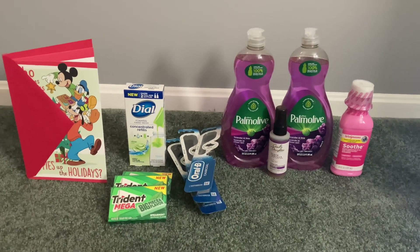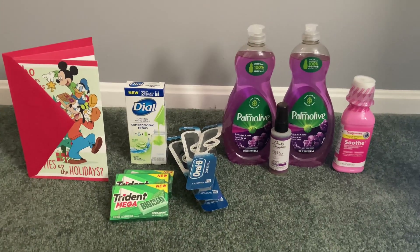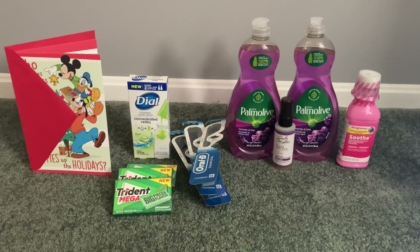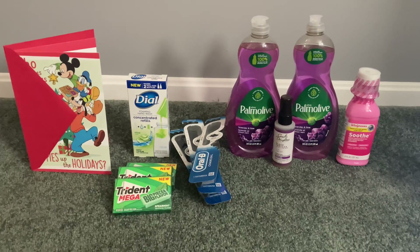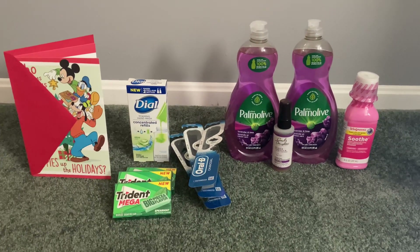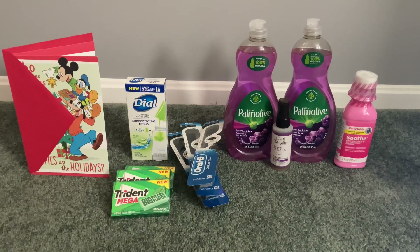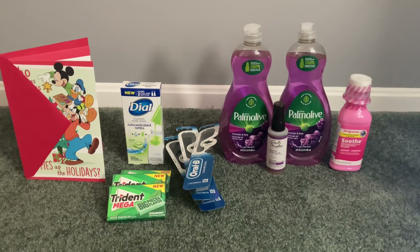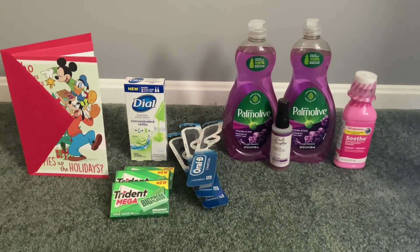Hey guys, it's Sarah and welcome back to my channel. Today's deal comes to you from Walgreens. I finally got the spend $20 get $5 in Walgreens cash digital — I haven't gotten that in a few weeks, so I was super excited to see that pop up on my account. I decided to take advantage of that and to do some Ibotta rebates.